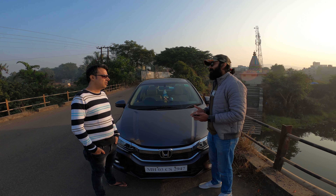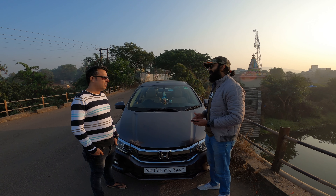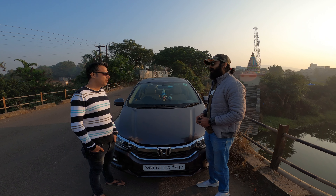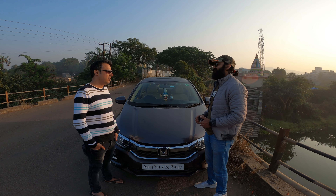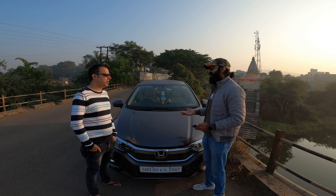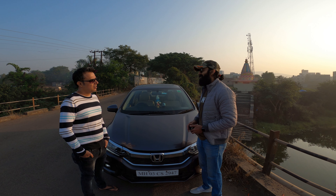How has the ownership experience been? Are there any issues? In terms of service, how much does it cost? Every time the servicing cost is around 5,000–6,000 rupees. There have been no major expenses in almost three years. Expense-wise, it is not a very expensive deal — it is just like any other car. Whether you take Maruti or Hyundai, all of them are in the same range in terms of maintenance.